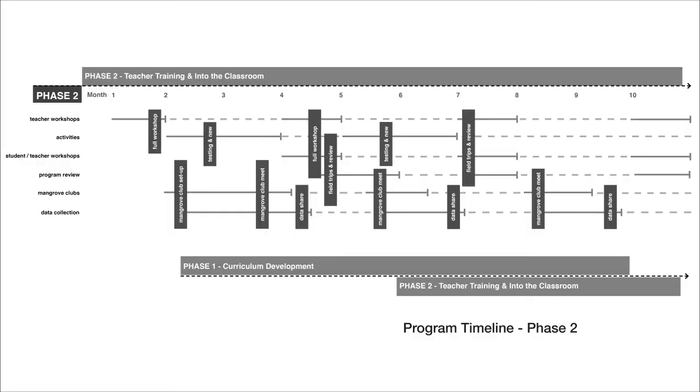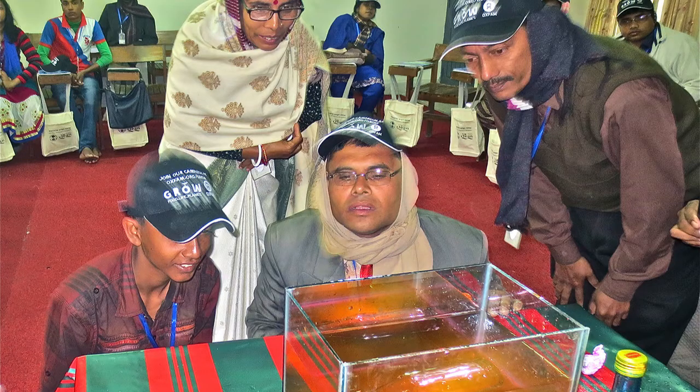Phase 2. The second phase of the program is the implementation of Marvelous Mangroves in the schools and classrooms. This involves a series of three- to five-day teacher workshops to introduce teachers to the materials, which are then followed by teacher-student workshops. Once a core group of teachers has been established, they then take over the workshops in conjunction with MAP's local partner organization.